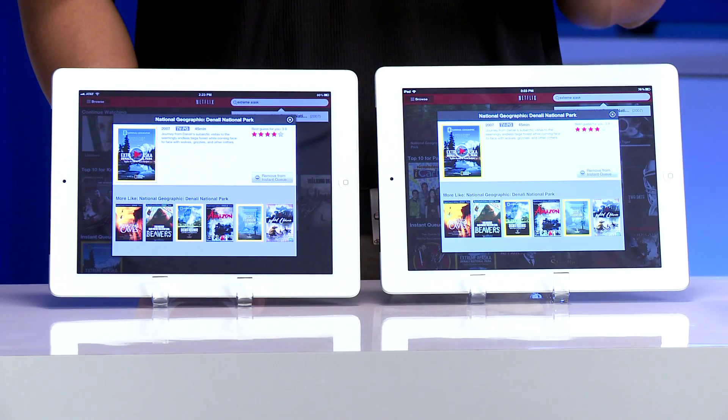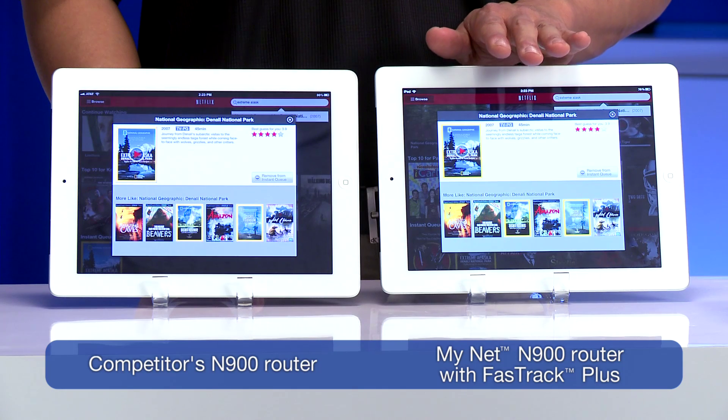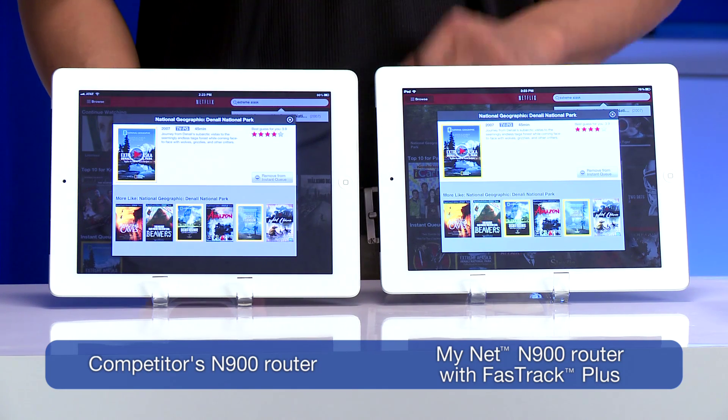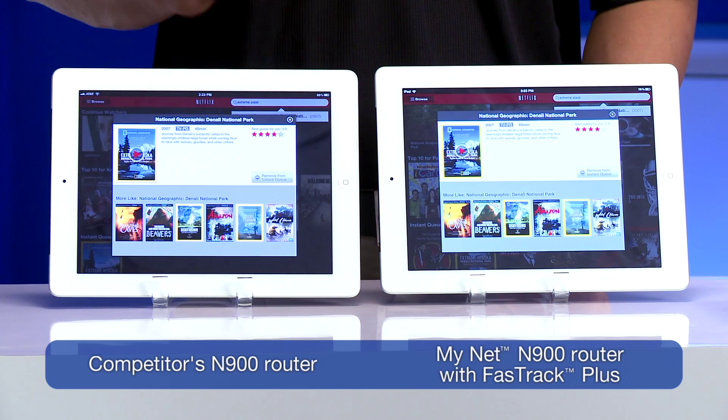Today in our demonstration, we're going to compare two routers. On this iPad, we're connected wirelessly to a MyNet N900 router running the exclusive FastTrack technology. On this iPad, we're connected to a competitor's router.